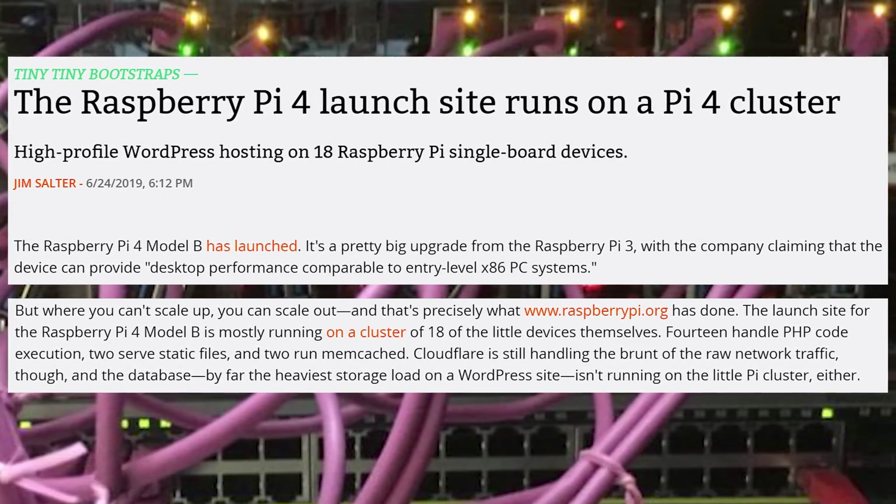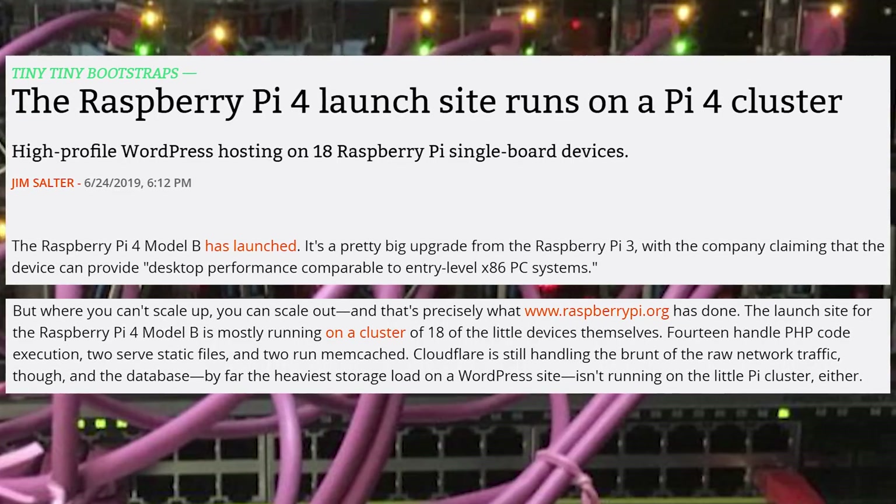Cloudflare is handling the brunt of the raw network traffic, but everything is being run on 18 Raspberry Pis. Even if single CPU performance isn't super great, you can merge them together into this giant cluster setup. It's the way to do it.